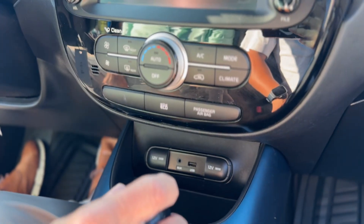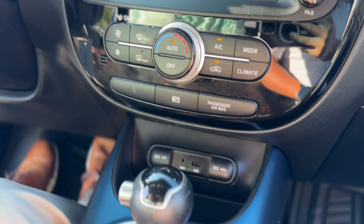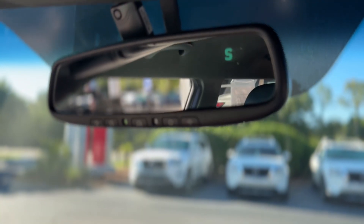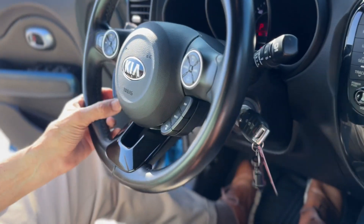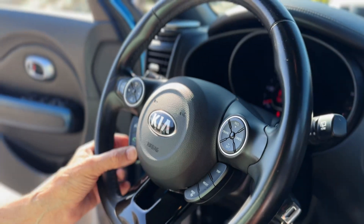We do have a backup camera, and automatic temperature control. A couple of USB ports, and an automatic dimming rear view mirror with HomeLink to program your garage door openers. Very nice vehicle with lots of equipment — including your touch controls for Bluetooth answering and outbound calling.